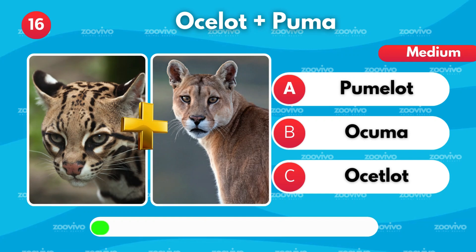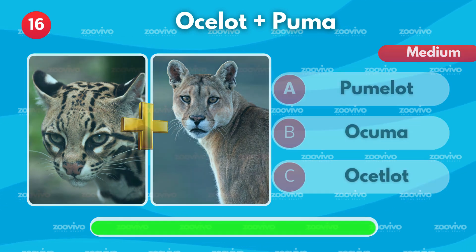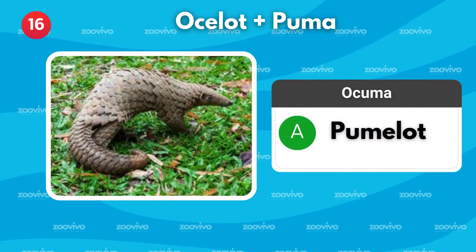The combo of an ocelot and a puma is called — is it Pumalot, Okuma, or Ocelot? It's Pumalot.